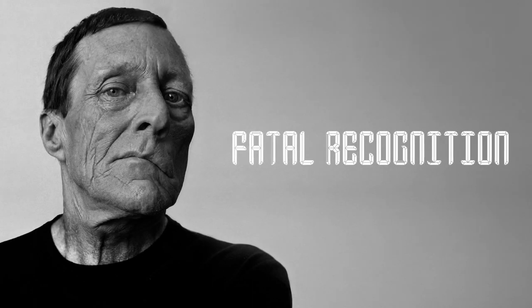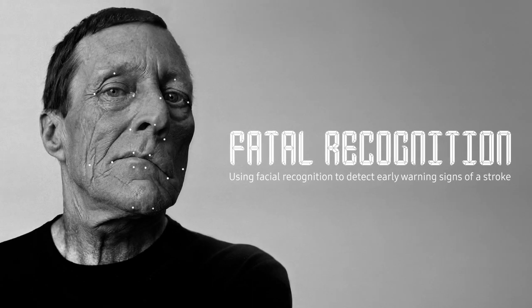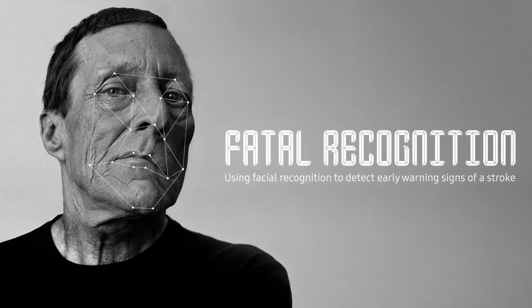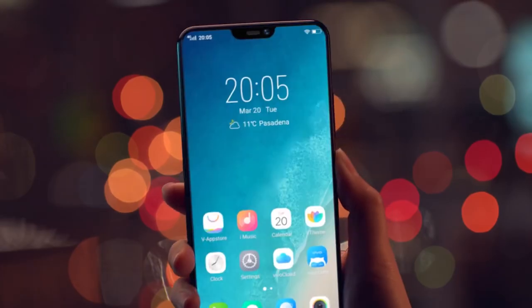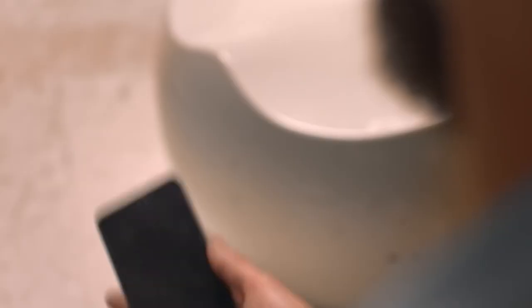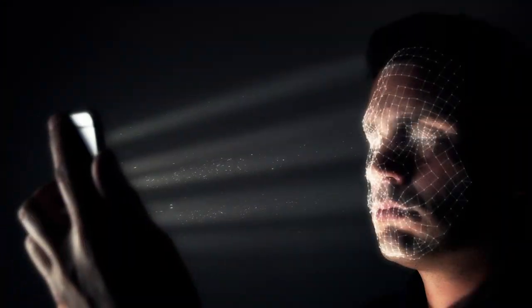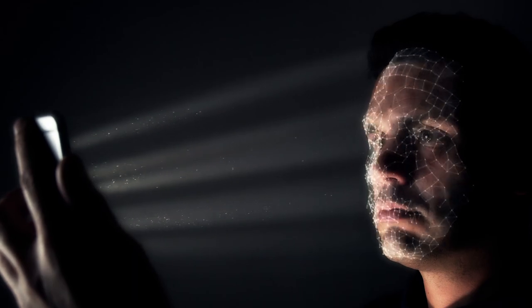Fatal Recognition — the safety scan that uses facial recognition to detect early warning signs of a stroke. The average person unlocks their phone 120 times a day. Now, every time you scan to unlock, a computer algorithm detects for minute signs of face drooping — signs that are unrecognizable to the human eye.